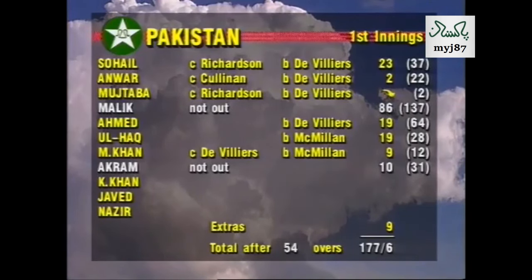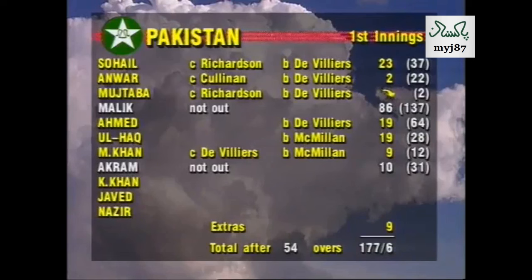Pakistan 177 for six in reply to South Africa's 460 all out. Tremendous batting today by South Africa, in the form of Fani de Villiers with 66 not out off 69 balls.